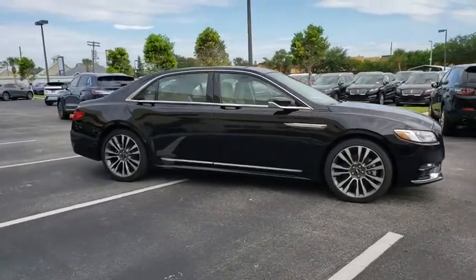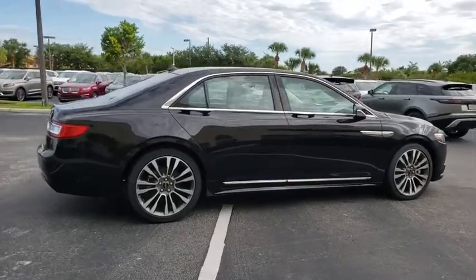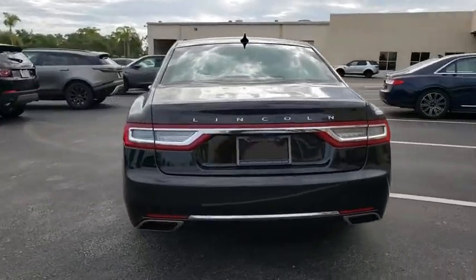2019 Lincoln Continental. The Continental is synonymous with the flagship of the Lincoln brand. Lincoln Continental delivers comfort and technology in a stylish full-size package.